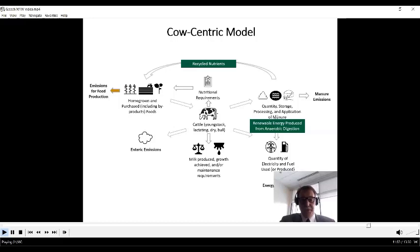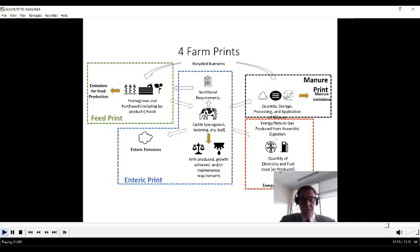On the renewable energy side, we know how much biogas and what concentration of methane is in that biogas from farms with digesters. Since we know what's in the manure from those diets, we can calculate the contribution of renewable energy from farms to reduce their energy footprint and reduce their energy emissions. We also know the nitrogen, phosphorus, and potassium (NPK) in the manure from those diets, and apply that back to the cropland — accounting for it when calculating emissions associated with fertilizers.